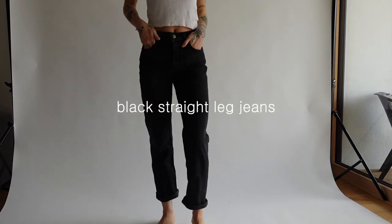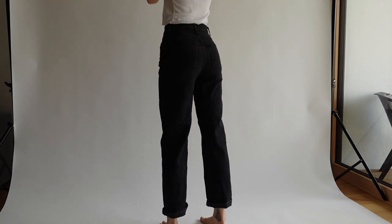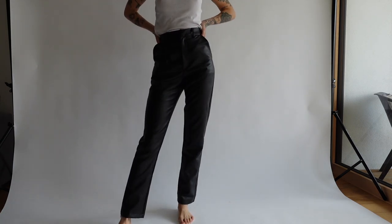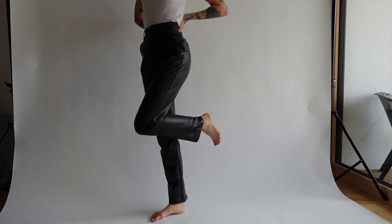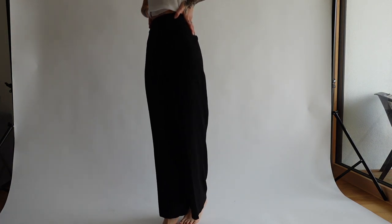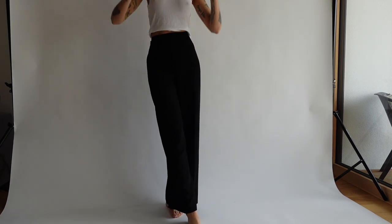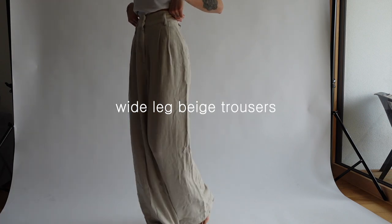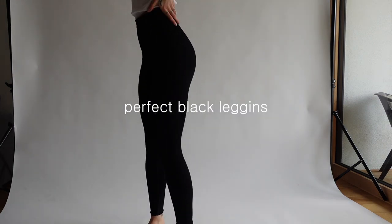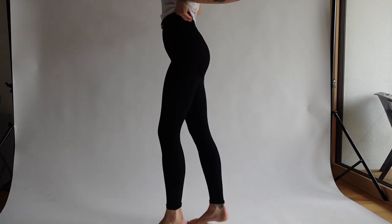These black ones are my most worn pair of jeans — I bought them years ago from Reformation. Besides jeans, trousers should not be missing either. These black faux-leather trousers have become my favorite winter ones because they are super warm. Black trousers are obviously another must-have piece in every wardrobe, and next to black trousers I also love to have a lighter version.